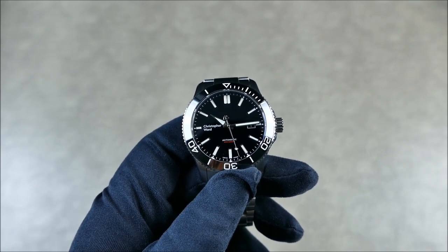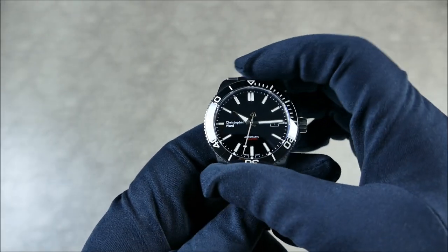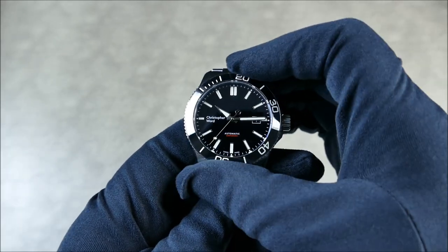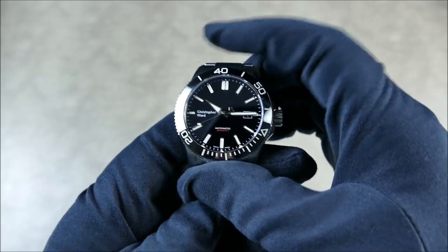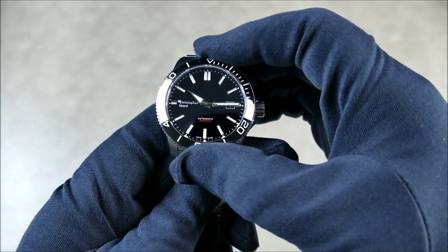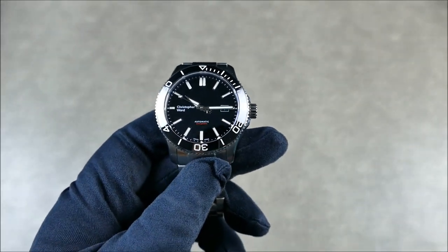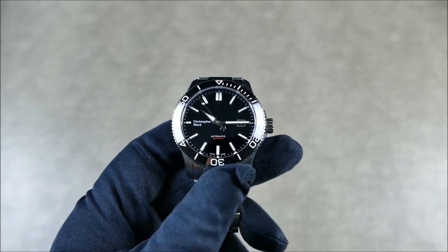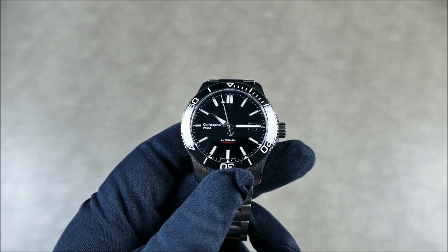As far as the specs: this is marine-grade stainless steel, the crystal is sapphire with an inner AR coating, and the bezel is 120-click unidirectional. There's just a new level of smoothness added — the previous iterations were more on the notchy side, likened to something like the Oris Aquis, with very notchy but great tactile feel.